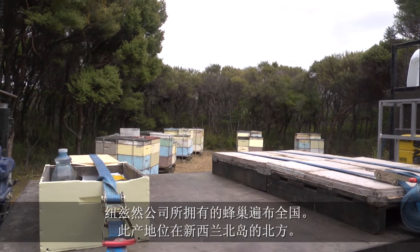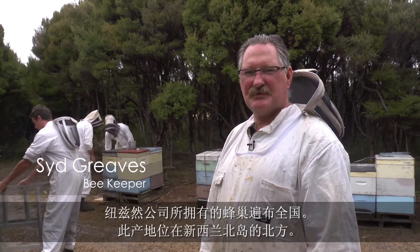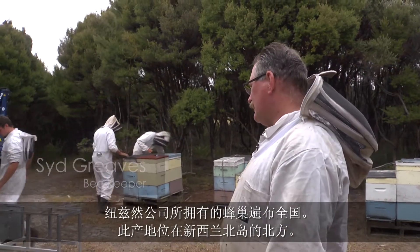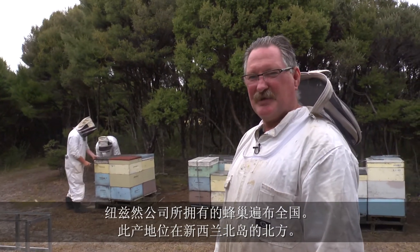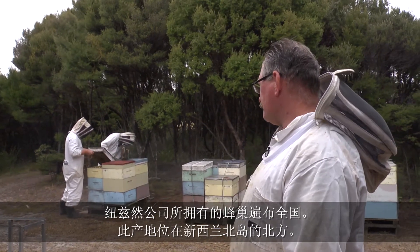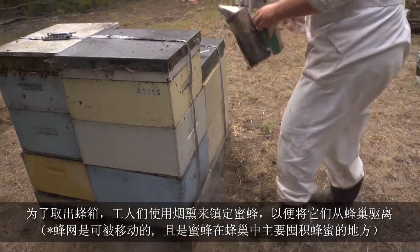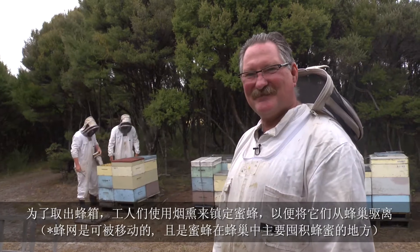We're in a remote part of Northland in a beekeeping area for the Manuka honey. This is our operation here. The boys are downloading a bee frame to blow out the bees out of the bee boxes. They're about to pull some beehives apart. Over there you might notice that they're using a bit of smoke — that quietens the bees down. Hopefully we don't get too much activity there this morning.